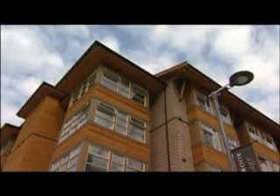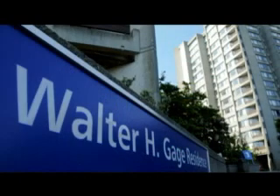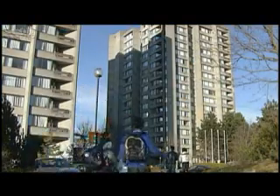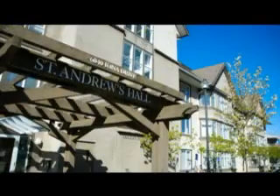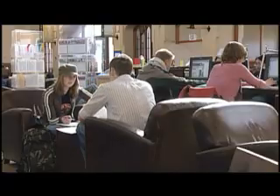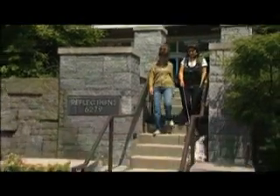More on-campus student housing is enabling UBC to offer a fuller university experience to a growing number of students. Since 1992, UBC has added 3,800 student beds. And now, with over 8,500 beds for students, UBC has the largest stock of student housing on a single campus in Canada. In fact, 29% of full-time undergraduate students and 24% of full-time graduate students are housed on campus in residences.